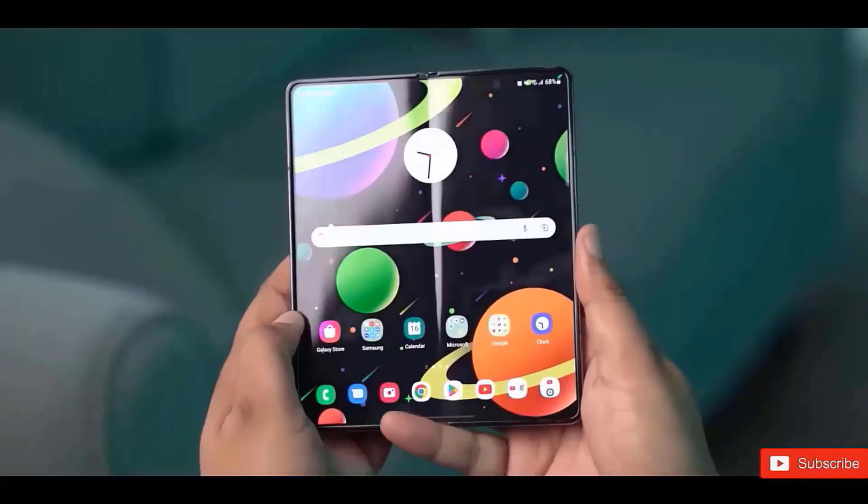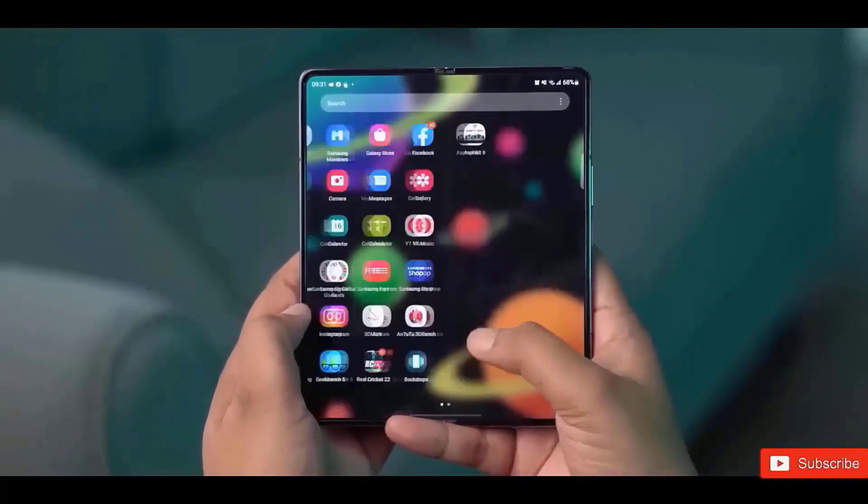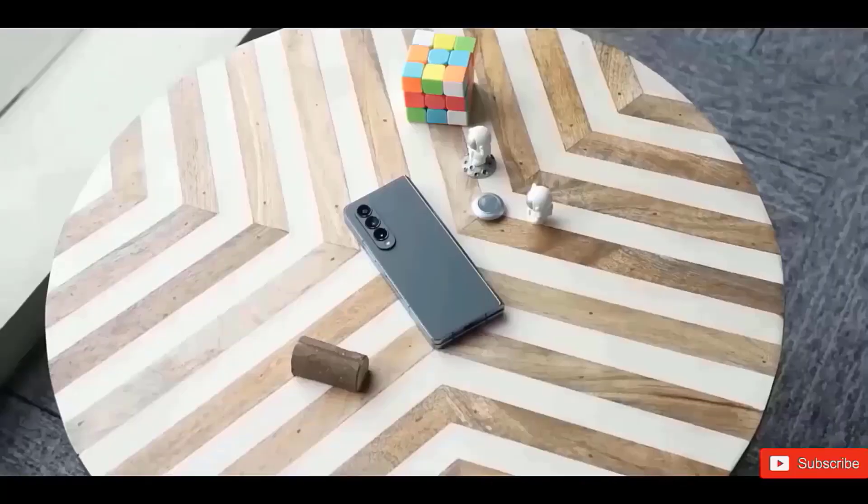The Galaxy Z Fold 6 is now out, and these 20 features show that it's a much larger upgrade than you may have imagined.